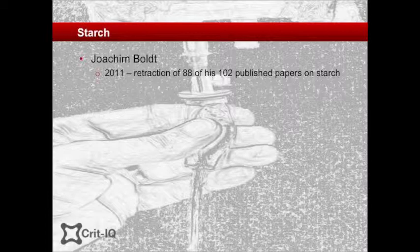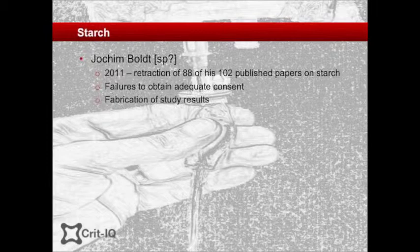Further muddying the waters for starch enthusiasts was the discovery that a leading German researcher who was heavily involved in starch resuscitation fluid research was fabricating his results. In 2011, 88 of Joachim Bolt's 102 papers published since 1999 were retracted, amid accusations of failing to obtain ethical approval for his studies and fabricating study results.